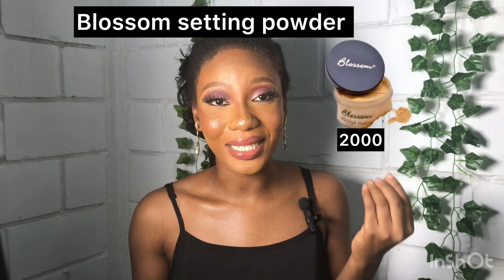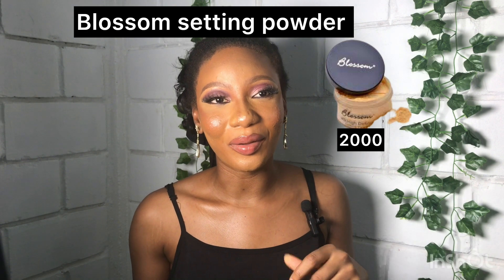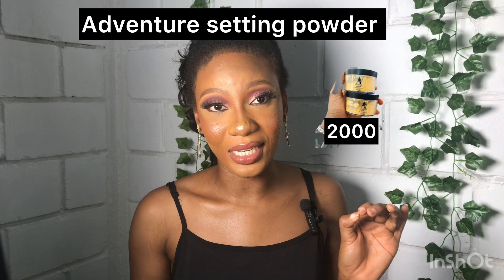Concealer is out of the way. Next is powder. When you conceal your face you have to set it with a powder. For setting powder, the first I'm recommending is the Awesome Setting Powder — it absorbs easily into the skin, doesn't come off easily, sets your concealer in place, and costs 2,000 naira. The Adventure setting powder also costs 2,000 naira.